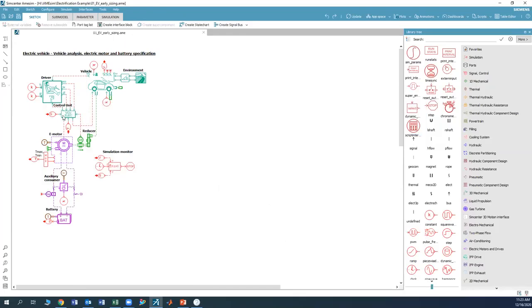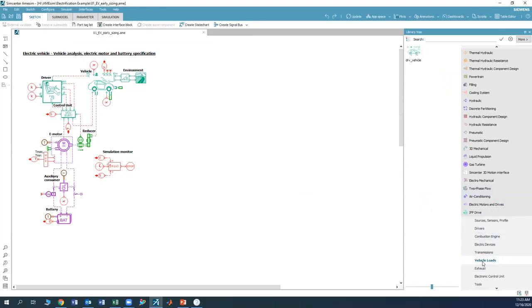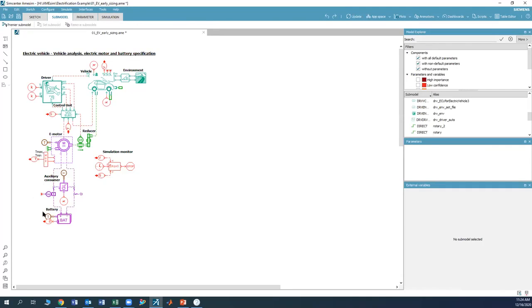Looking back at the model overview: we have the driver, the VCU, the motor, battery and load, a reducer going to the car, and the car model itself. In the normal workflow you simply drag and drop components from the library. For instance, going into IFP Drive and looking at vehicle loads, you drag the block in. If a block appears inverted in color, that indicates nothing is connected to it yet. Then you go through and pick sub-models for each block, since all blocks have multiple sub-model options.